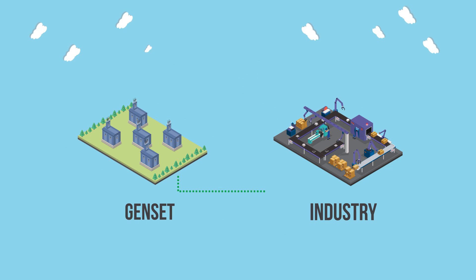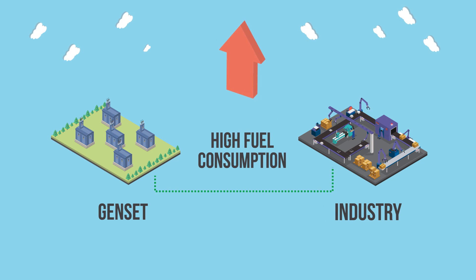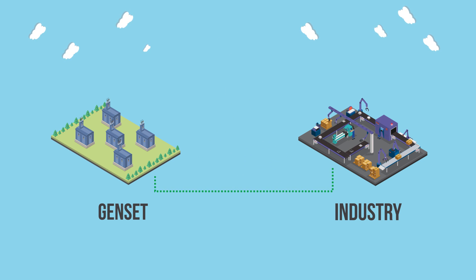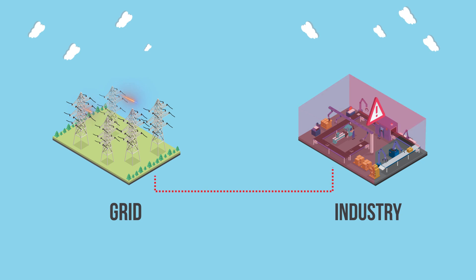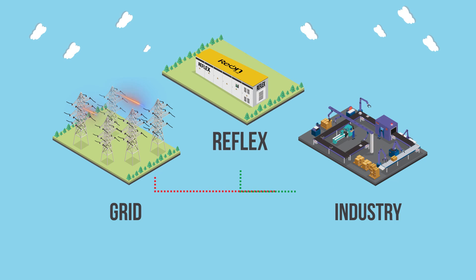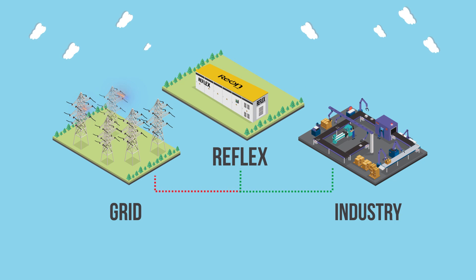And finally, witnessing the current gas availability issues and price hikes, we cannot ignore the critical role of Reflex in a grid scenario. Industrialists are thinking to move towards the grid for 24/7 supply of power, but this again has severe power quality issues associated, putting critical industrial load at risk of power interruption. One of the unique features of Reflex is its seamless transfer from grid to island mode, which allows critical load to be saved from any possible power quality issue or power disruption.